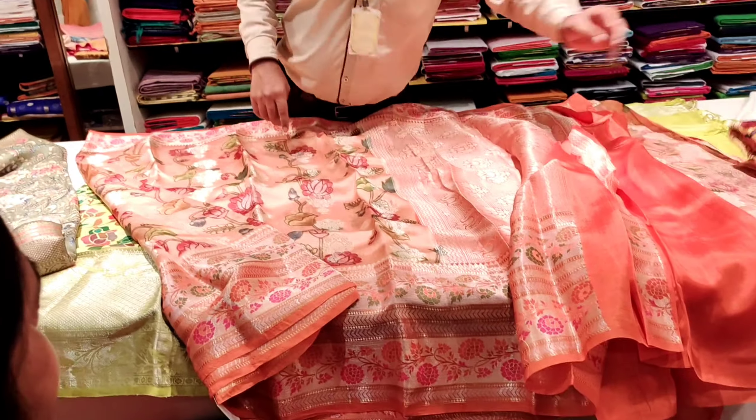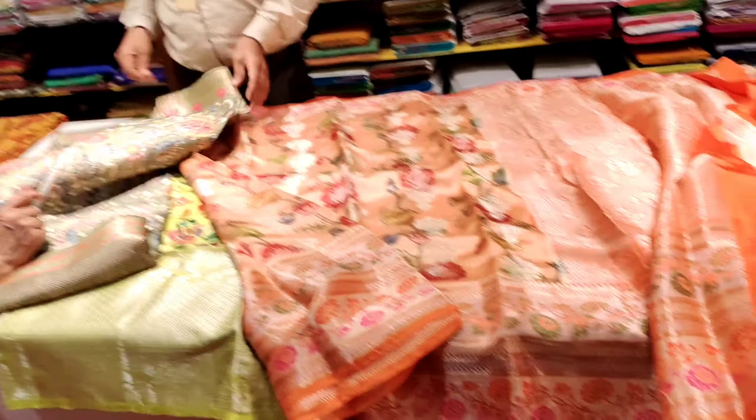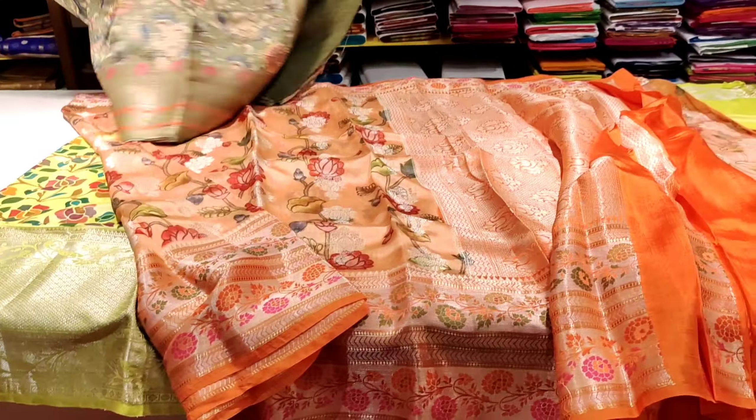Hello and welcome back to Day to Day Shopping Friends. Today I will show you a series of different shades.